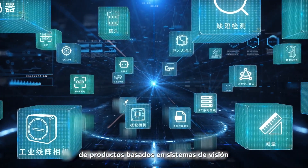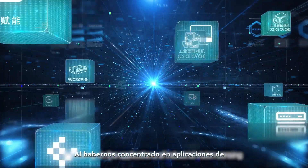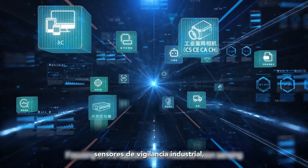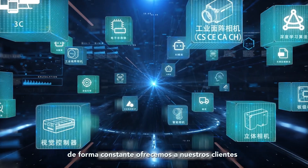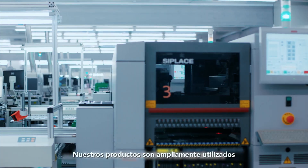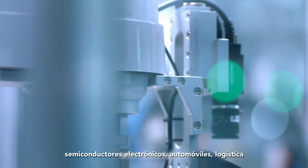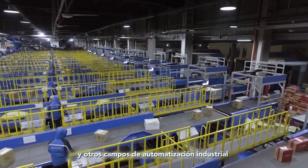Hycrobot is a global manufacturer and supplier of machine vision products, focusing on the applications of industrial vision sensing. We continuously provide customers with machine vision products and algorithm platforms. Our products are widely applied to 3C electronics, electronic semiconductors, automobiles, logistics and other industrial automation fields.